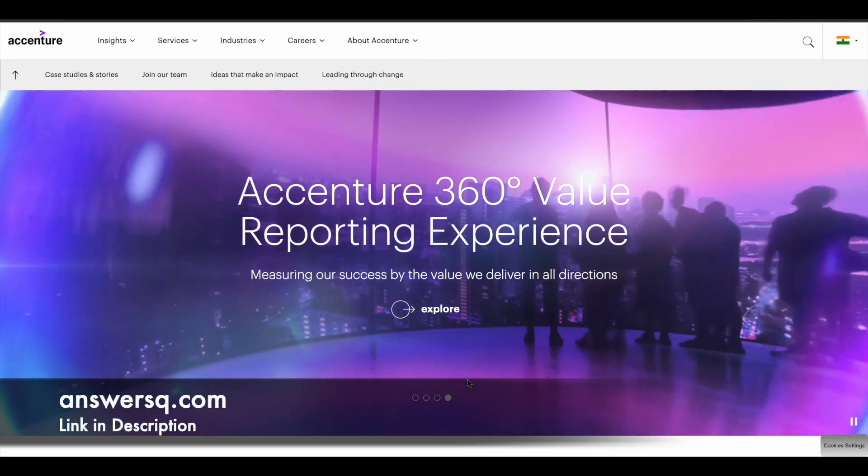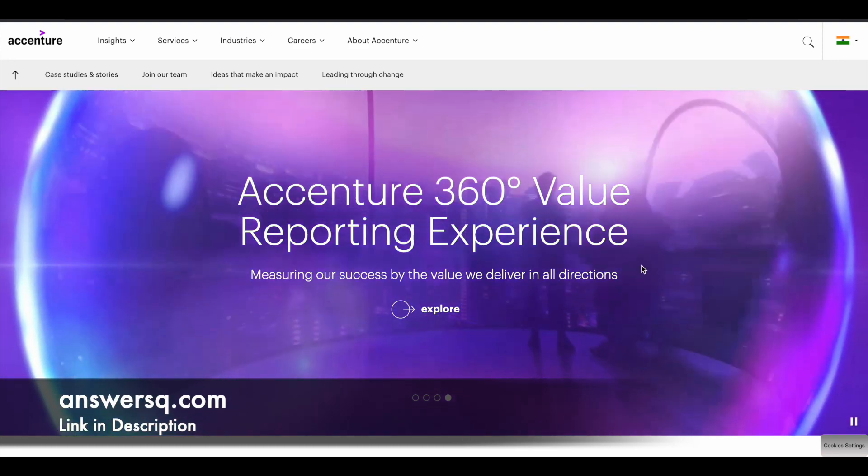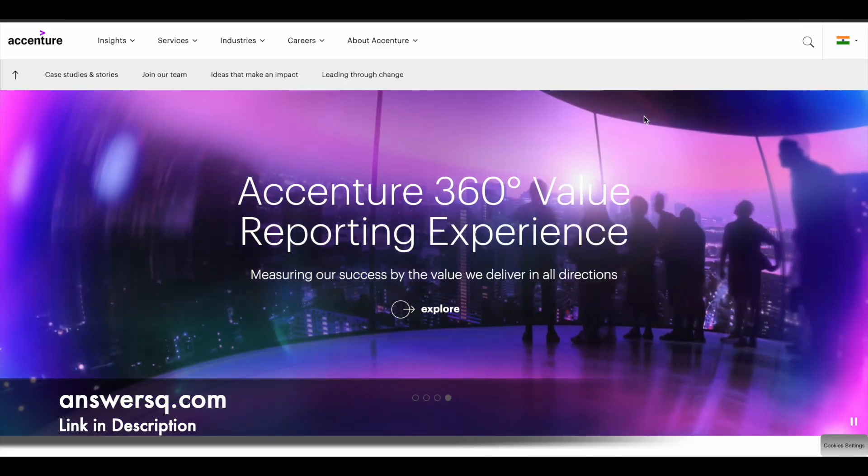In this video we will see about a free artificial intelligence course offered by Accenture. But before that, if you haven't subscribed to our channel, kindly do that first — click on the subscribe button and the bell icon. You can also join our Telegram channel and follow us on Instagram and Facebook. All those links are in the description.